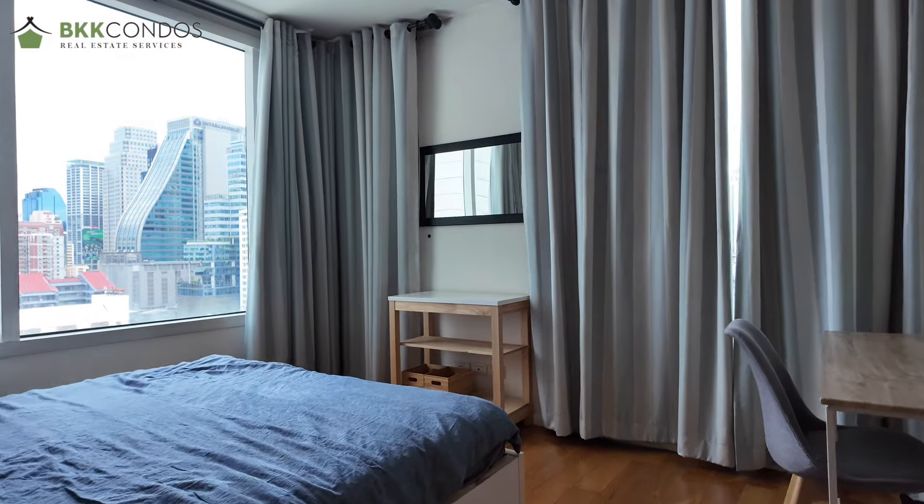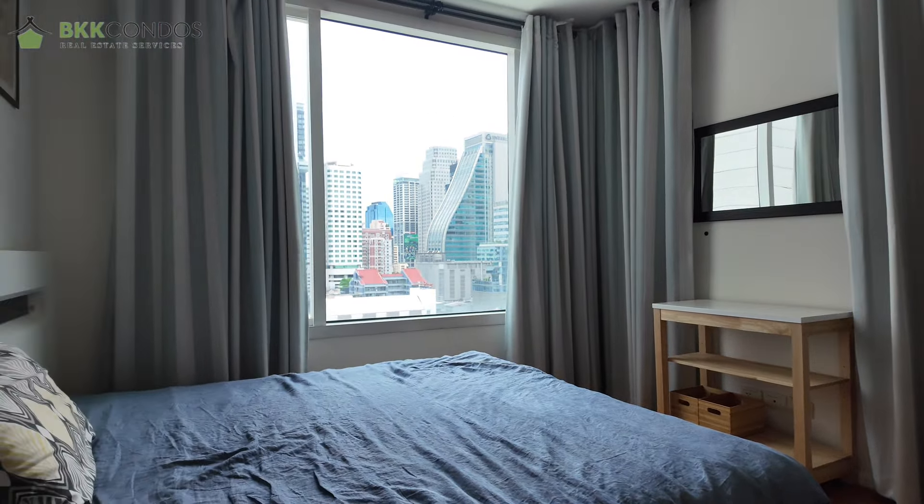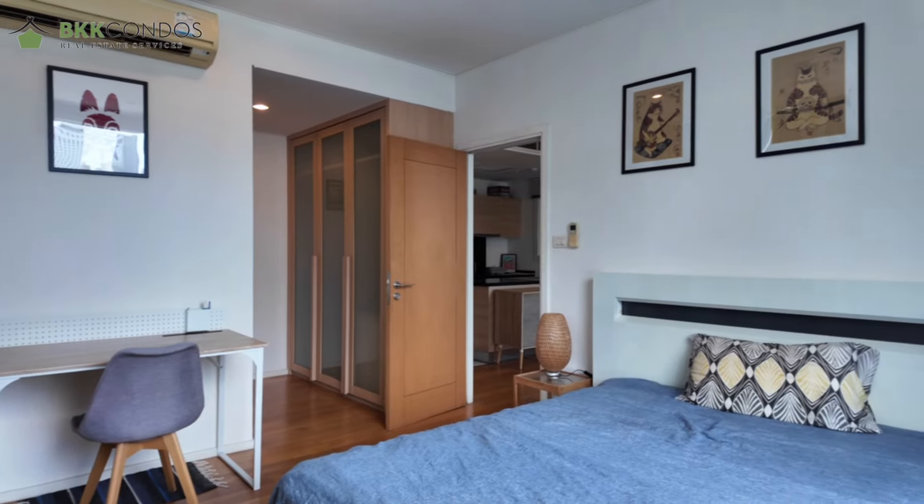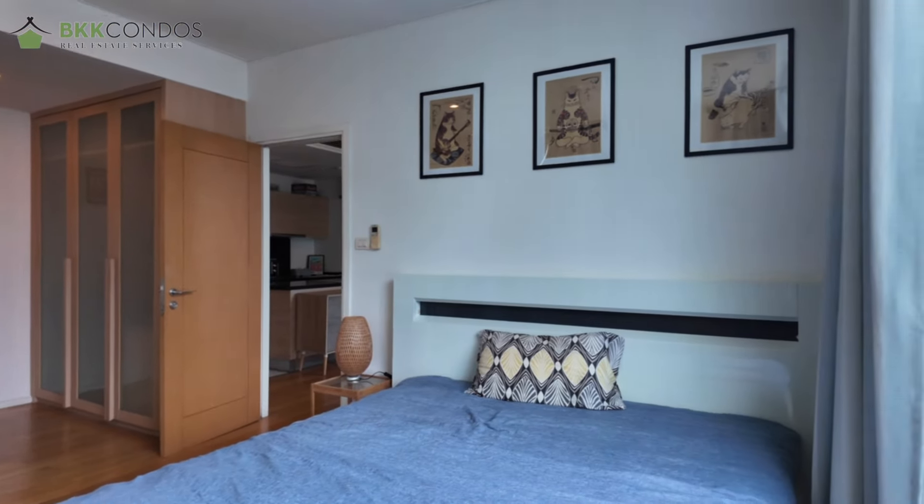We are now entering the bedroom. You have the mirror there, a nightstand here, and also a desk. That corner I would make my reading corner because it's just so peaceful — you can look at the city at night and read, or put some more plants, whatever you desire.